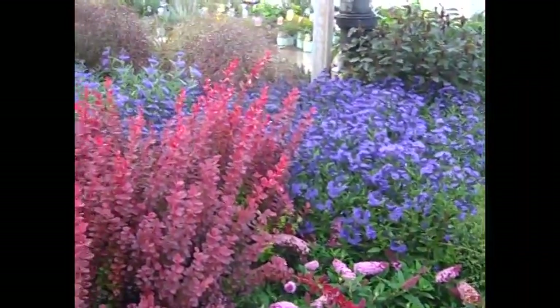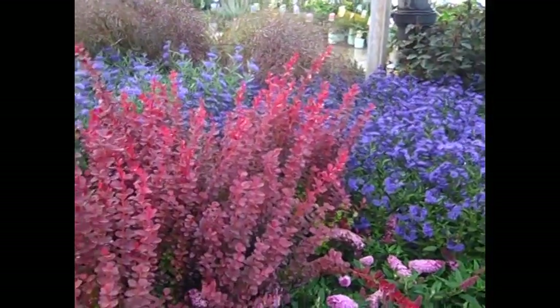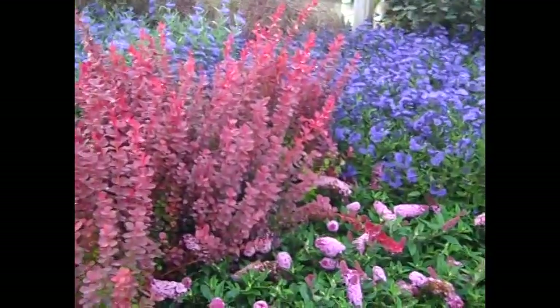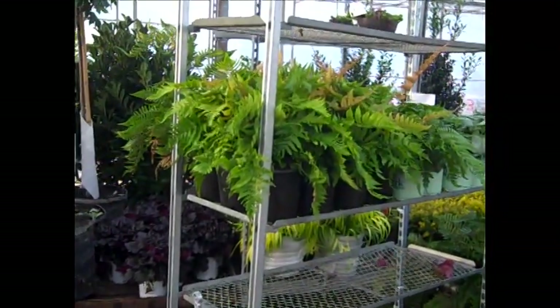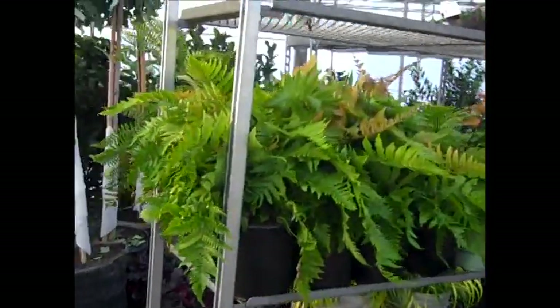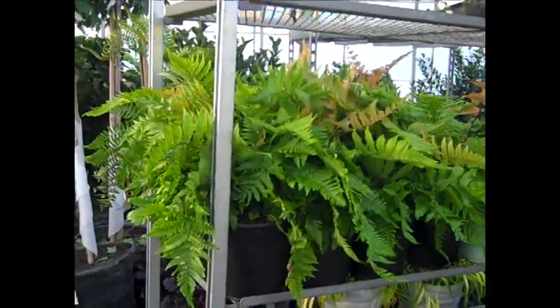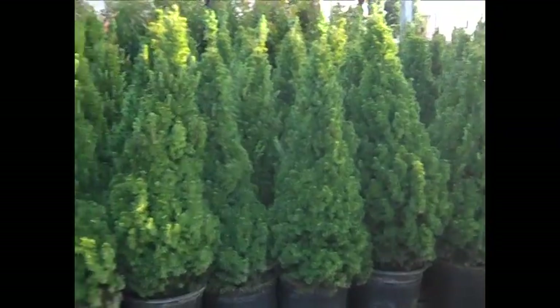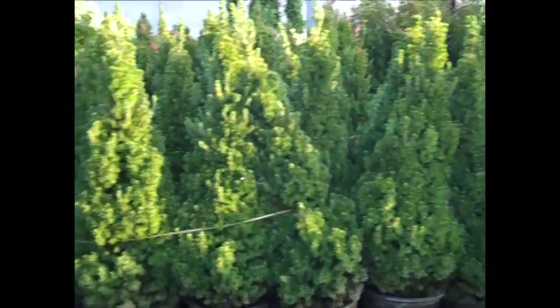Look at that caryopteris — that is going really nice against the reds of this barberry here. So if you're looking for full color, check these out. Here's an example of the Brilliance autumn fern coming in on location, big huge 19 centimeter ferns at an outstanding price. You can see by this order here, folks are taking advantage of these.